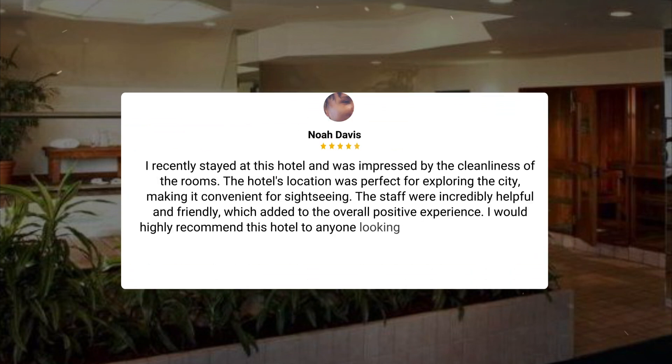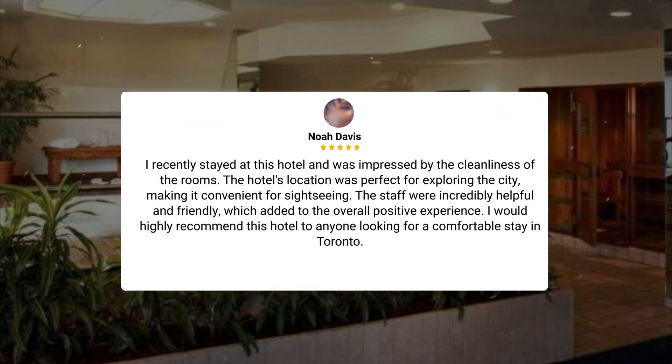I recently stayed at this hotel and was impressed by the cleanliness of the rooms. The hotel's location was perfect for exploring the city, making it convenient for sightseeing. The staff were incredibly helpful and friendly, which added to the overall positive experience. I would highly recommend this hotel to anyone looking for a comfortable stay in Toronto.